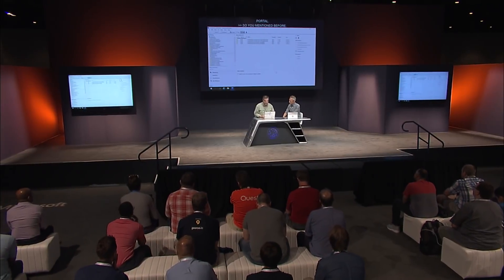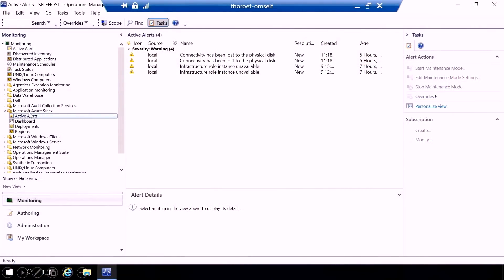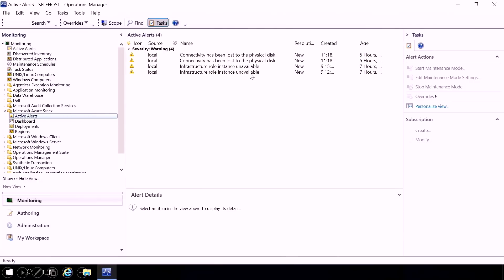Just like any other Azure service, you can view usage in the Azure portal. All administrative tasks are available via API and PowerShell, which allows you to integrate Azure Stack into your data center operations tools such as Nagios or System Center Operations Manager. We even have an Azure Stack management pack that ships with System Center Operations Manager — here in the Operations Manager console you can see the alerts from your Azure Stack instance.